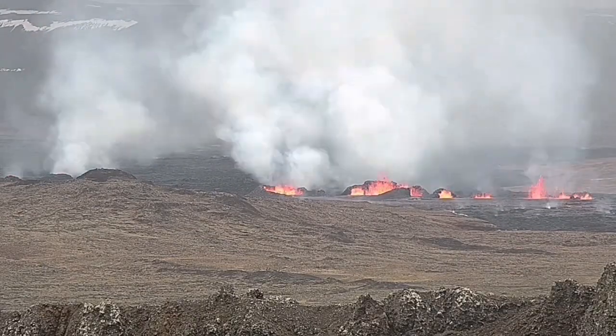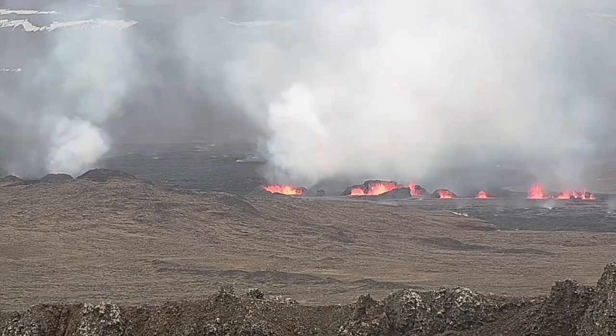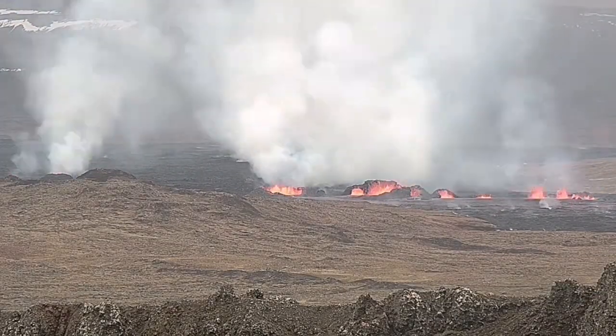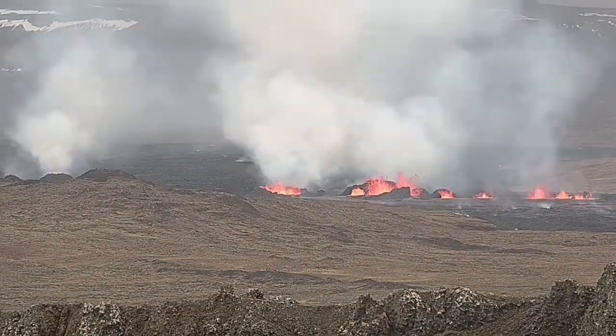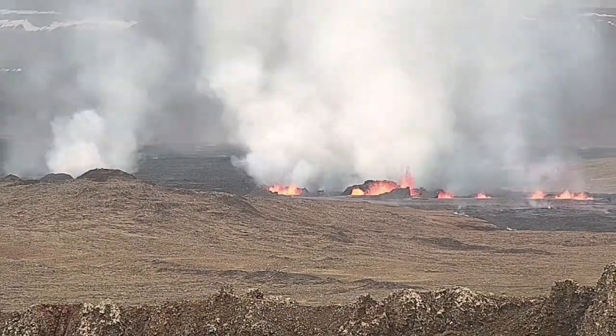Now you can see them — to the right is the second fissure, and to the left is the first fissure. As you can see, they are erupting and they are forming large craters. My estimate is that the largest of these have a height of 20 to 25 meters.